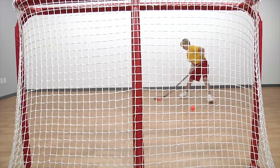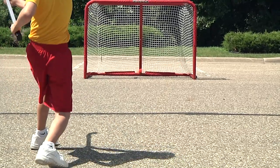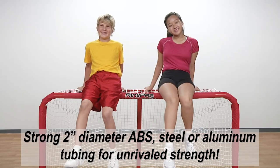Score a hat trick with the toughest, longest lasting and most convenient floor hockey goal on the market. Gophers Rink Pro Goals. Rink Pro Goals feature sturdy 2 inch diameter tubing, the largest on the market, giving them unrivaled strength and durability.